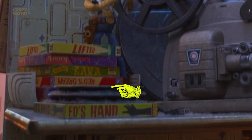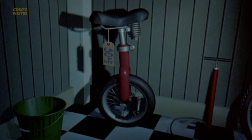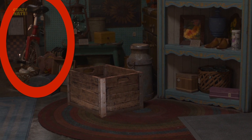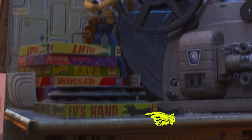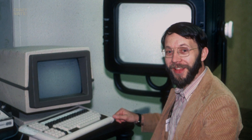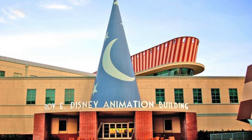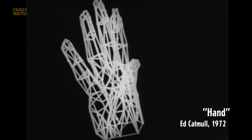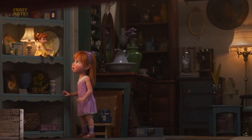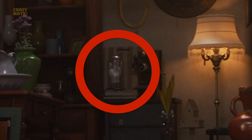Red Stream is another Pixar short from 1987. The unicycle from that short can be seen over here. Back to the projector reels — the last one is Ed's hand. It's a reference to Ed Catmull, former president of Pixar and Walt Disney Animation Studios, whose first animation was a computer-animated hand. This hand can also be a reference to that same video.